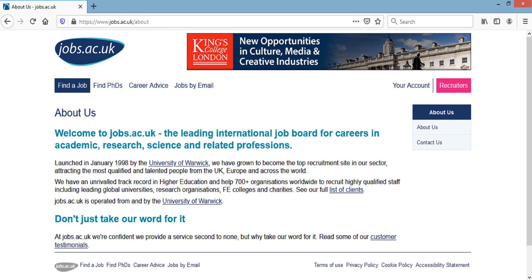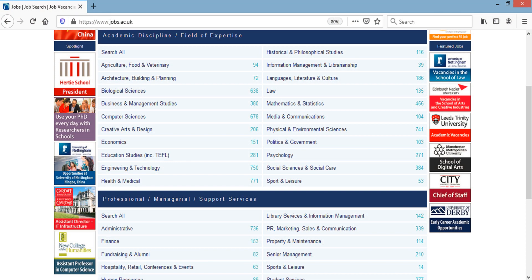Over the years, jobs.ac.uk has become quite a centralized platform for academic job search in the UK. It is not only for people searching from within the UK, but also for people interested in coming to the UK and looking for academic jobs. It enables you to search across a wide range of disciplines and fields of expertise, and also allows you to search for professional or managerial roles within universities as well.